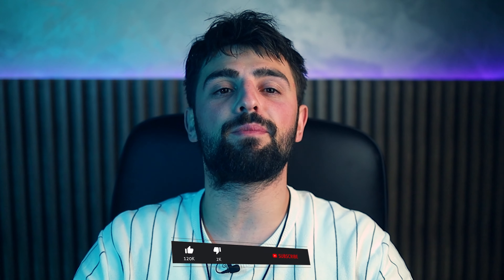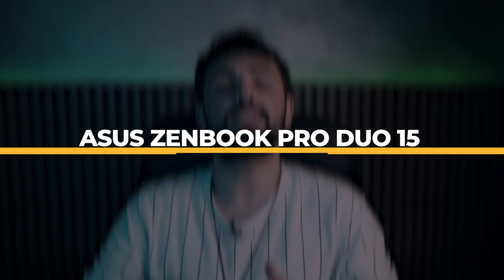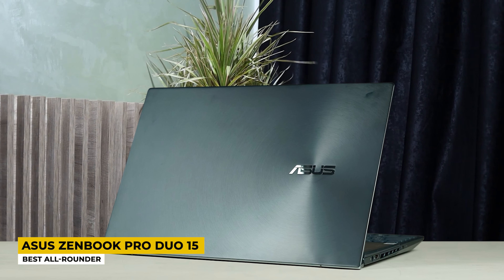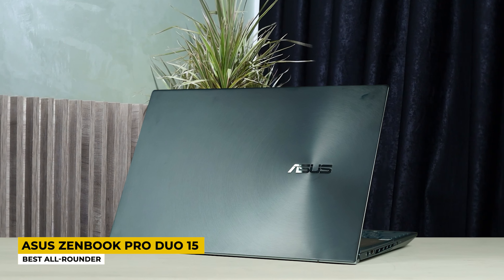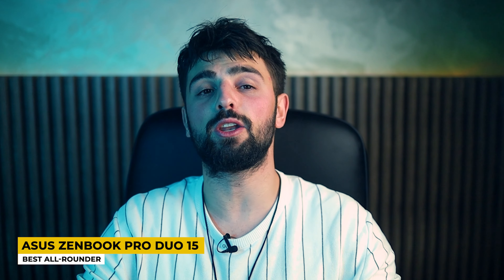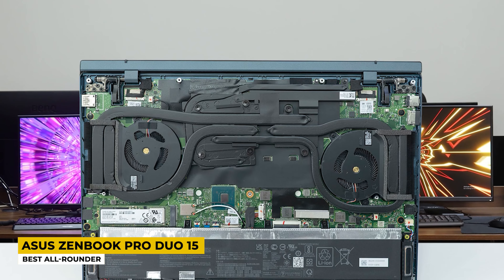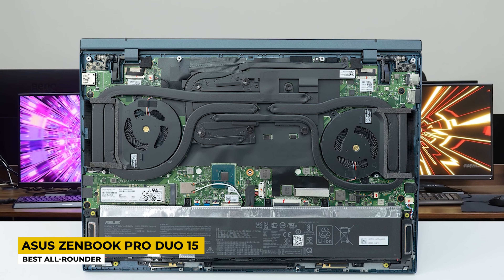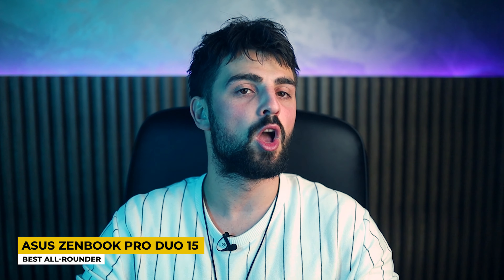Starting the list with a unique laptop that has a lot to offer including a dual display, powerhouse performance and great looks, but as you guessed it, comes with a heavy price! Nevertheless, the ASUS ZenBook Pro Duo 15 elbowed through the crowd of high-end laptops proving itself as the best all-rounder! Coming in very strong with the 10th-generation Intel Core i9-10980HK that has 8 cores and a max boost clock speed of 5.30GHz. ASUS is pairing this beast of a CPU with an NVIDIA GeForce RTX 3070 and 32GB of RAM with a storage capacity of 512GB SSD! All those together make this laptop a powerhouse on its own!